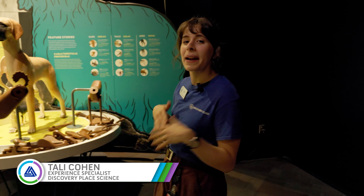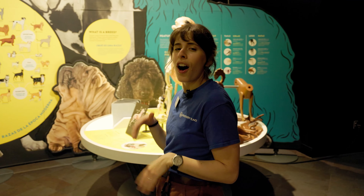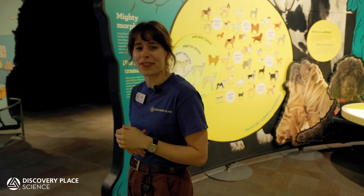Welcome back to Discovery On Demand. My name is Tali and I develop programming here at Discovery Play Science. Although dogs and humans don't speak the same language, our expert friends at Canine Behavior Solutions can help us better understand them and teach us how to train them to complete new and different tasks.